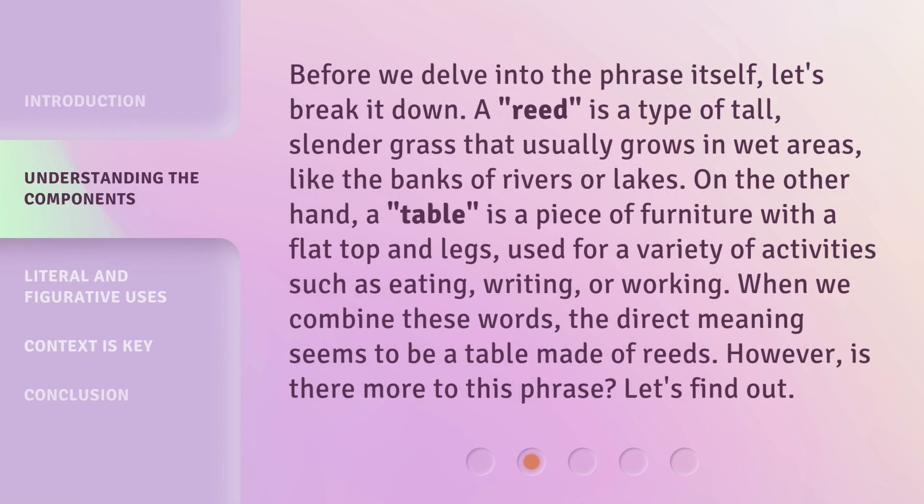Before we delve into the phrase itself, let's break it down. A reed is a type of tall, slender grass that usually grows in wet areas, like the banks of rivers or lakes. On the other hand, a table is a piece of furniture with a flat top and legs, used for a variety of activities such as eating, writing, or working. When we combine these words, the direct meaning seems to be a table made of reeds. However, is there more to this phrase? Let's find out.